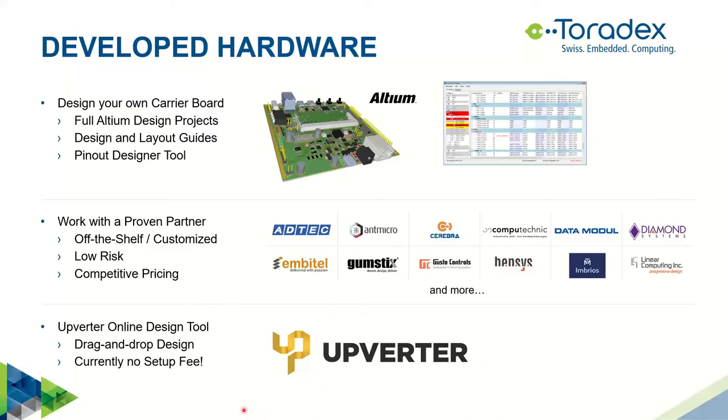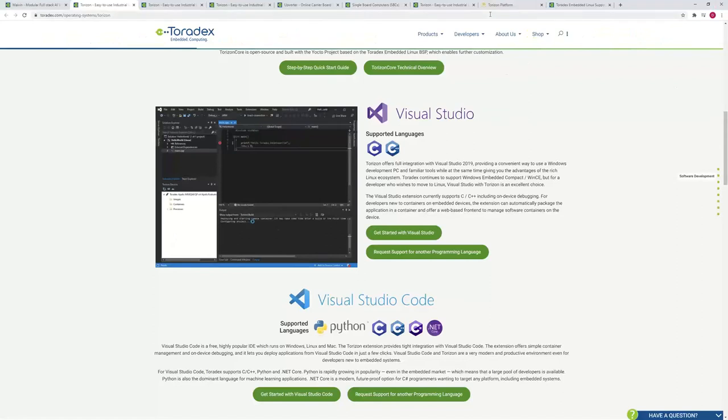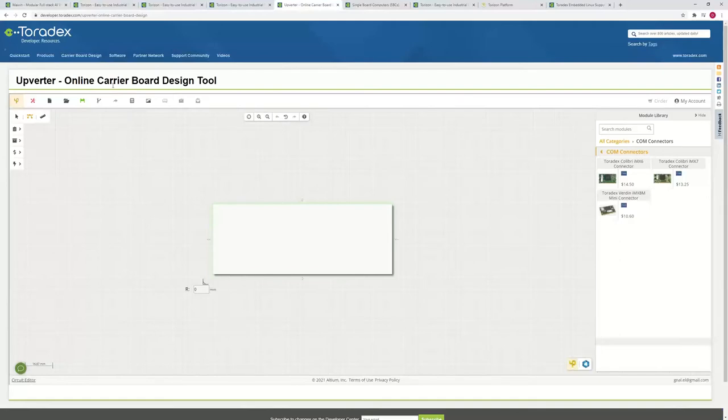There is also a newer option with Upverter — previously known as Gumstick or Copetto, recently acquired by Altium. It's now part of the Altium ecosystem and is essentially a drag-and-drop online development tool. Let me show you how it looks.